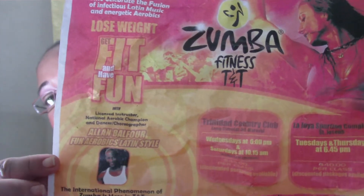Zumba was there — that'll be on my vlog. The Zumba dance guy and two of his assistants were there. His name is Alan Balfour. This is a flyer for the Zumba classes for those who live in the east — La Jolla Sporting Complex in Joseph, Tuesdays at 6:45 PM. It's $40 a class but they have discounted packages available.